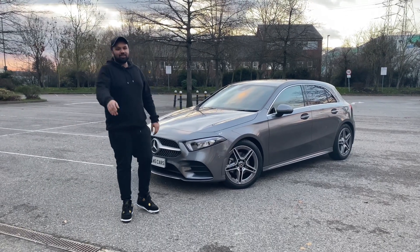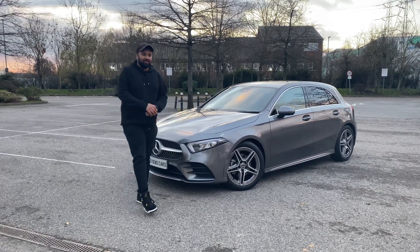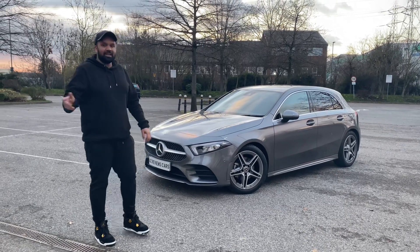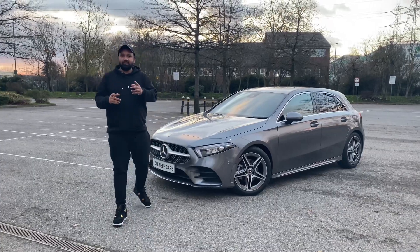Yes, it's As Reviews Cars, we're back again with another video. Today we've got this Mercedes A180D in the executive pack - a 2020 year one.